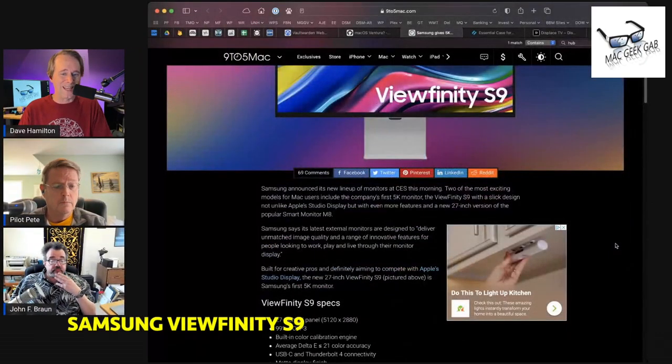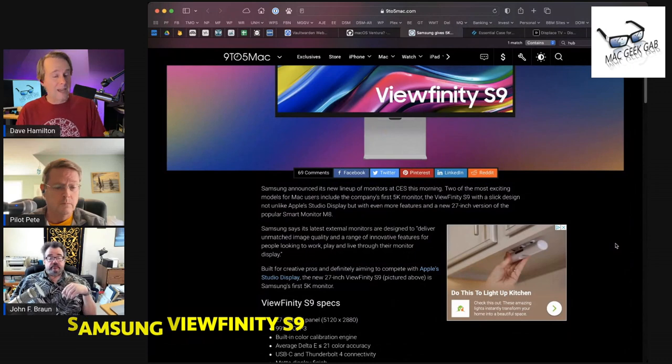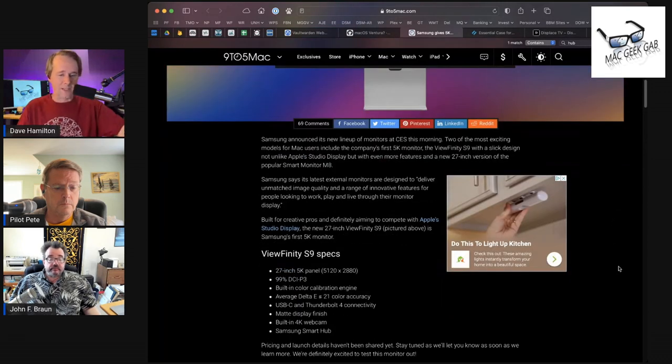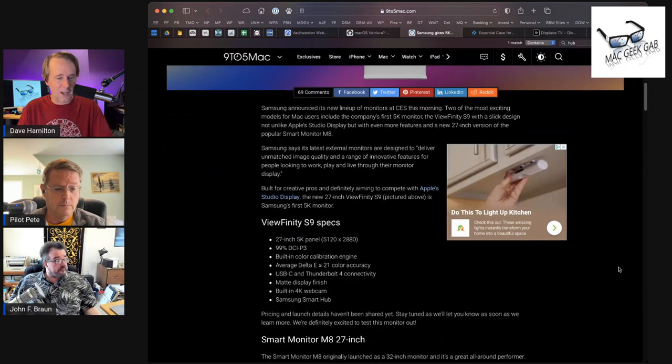We saw TVs and screens at CES. The first one that really caught my eye was something I saw in a press release just as CES was beginning — this is the Samsung 5K Studio Display, called the 27-inch ViewFinity S9. It's designed to compete with the Apple Studio Display. It is a 5K monitor from Samsung, so 5K means 5120 by 2880, and it has a built-in color calibration engine.